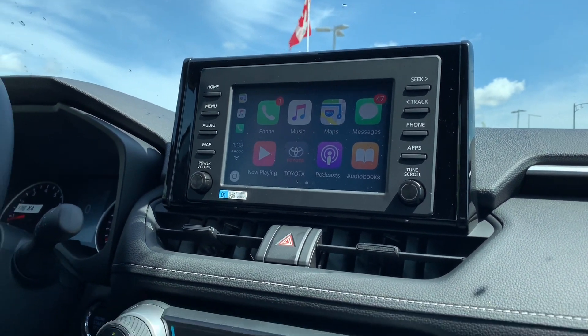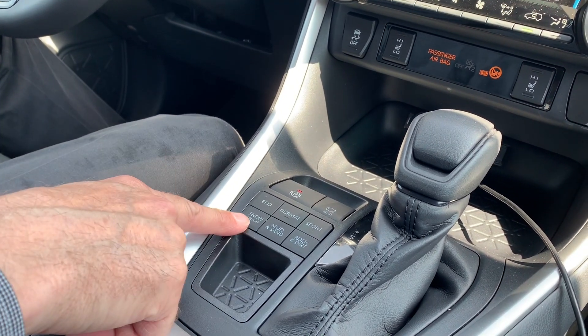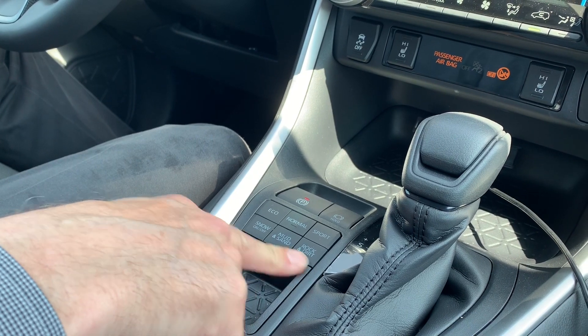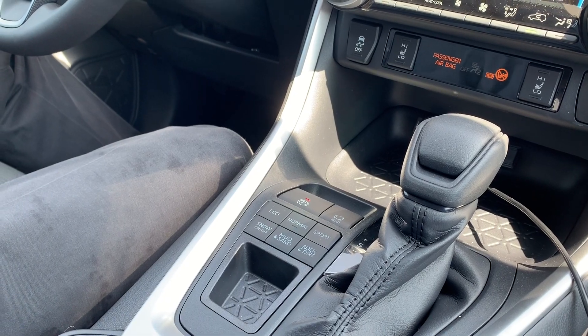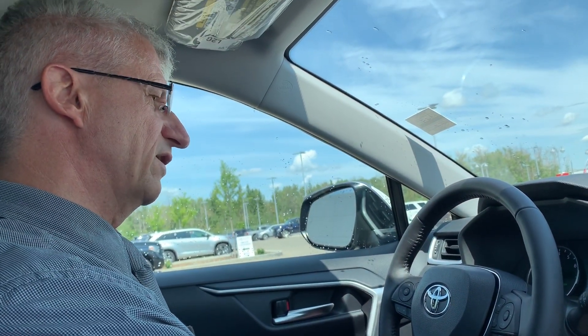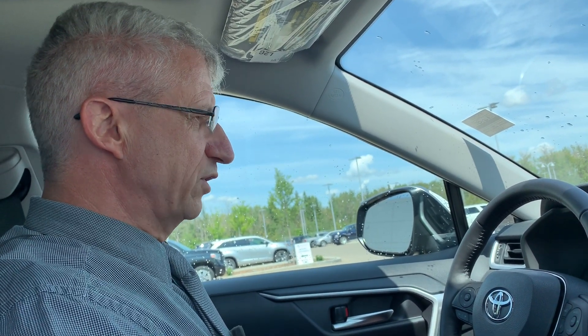It also has the electronic park brake with brake hold function and multi-terrain select. There's snow mode, mud and sand, and rock and dirt. It also has three drive modes — eco, normal, and sport — for whatever your driving pleasure. This car also has push button start, as well as rain sensing windshield wipers, and Toyota Safety Sense 2.0.